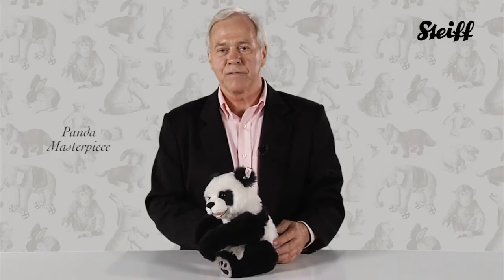With their lovable faces, expressive eyes, round bodies, and playful antics, it's easy to love pandas. But it's especially easy to love our panda masterpiece edition.